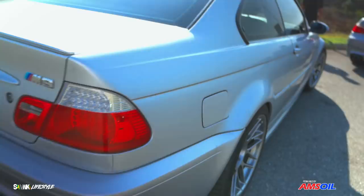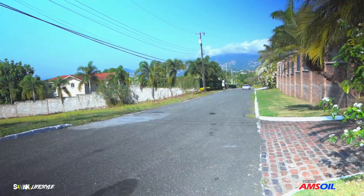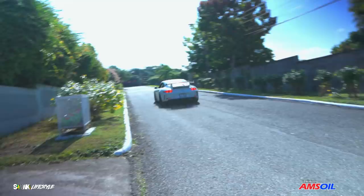You know the vibe already — the classic M3, good vibe. Trust me lifestyle, today is a nice little energy. Tell me that's not like a work of art yo — car sounds great.